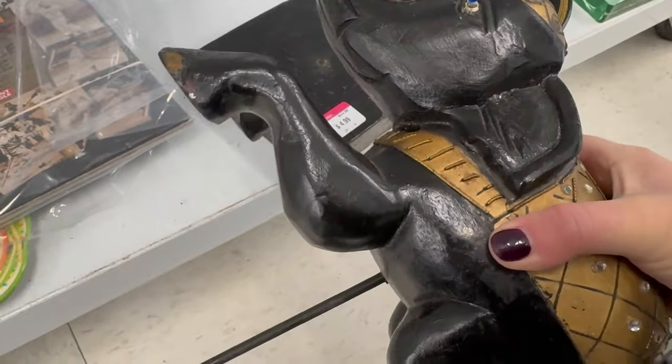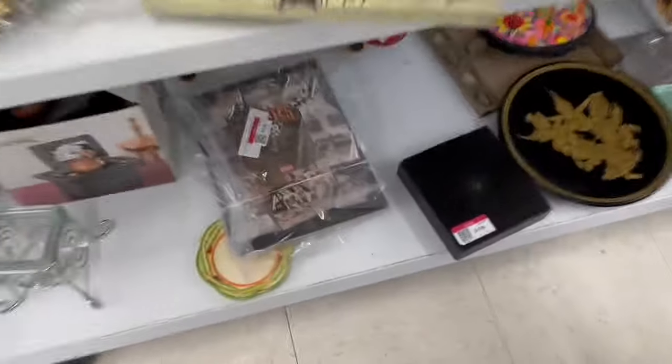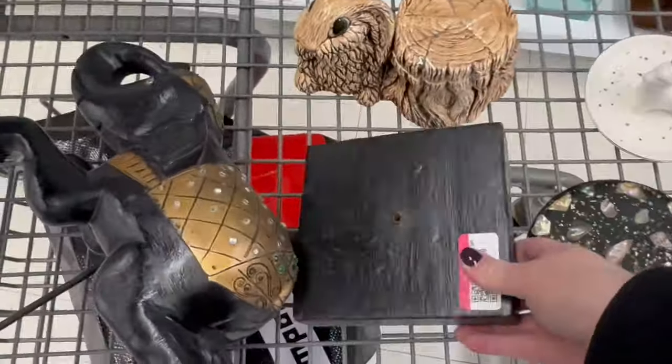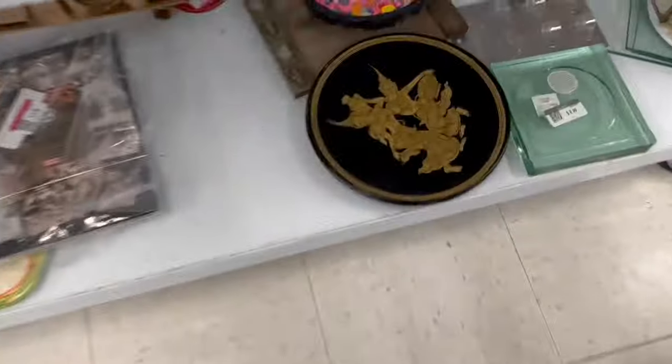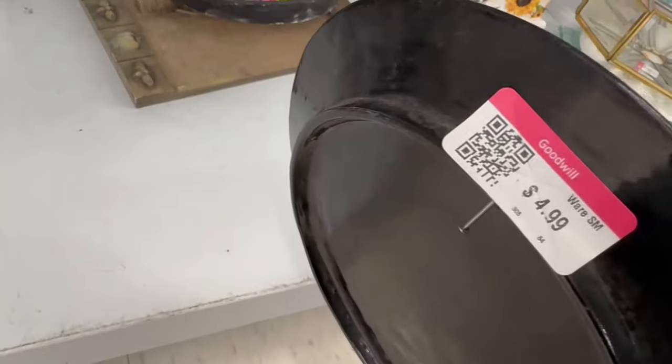I think that blue sparkle is not supposed to be there. Let me put him in the cart — I'll size him up. $4.99. I do like his character. I'll take this. I'll set him up on a higher shelf and take a look. This is $4.99.